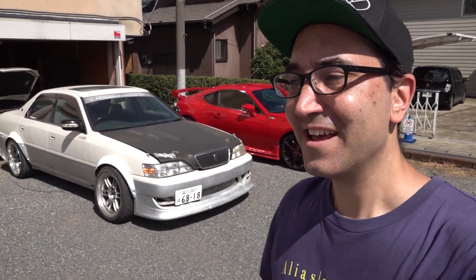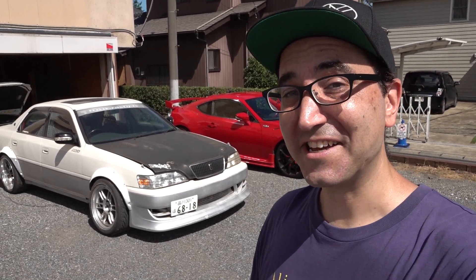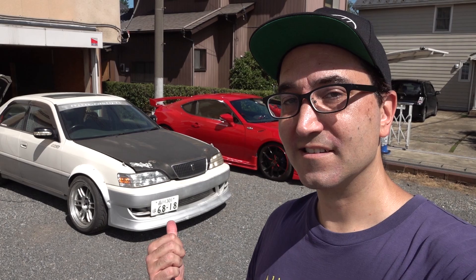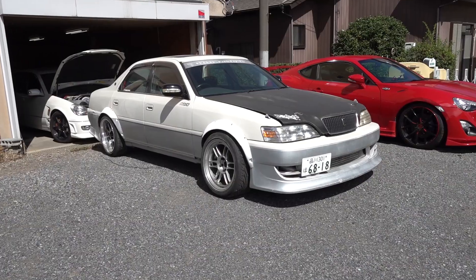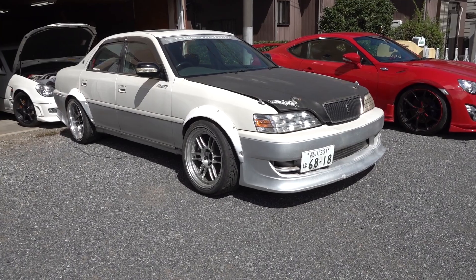After that happened, everyone found out about it, and I had a lot of people calling me, messaging me, saying, oh, if I see a car that might suit you, I'll let you know. And recently, this came up here at Rusty. So this is a JZX-100 Zenki Cresta.